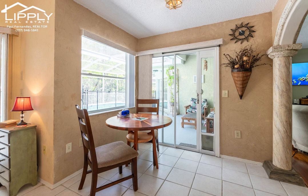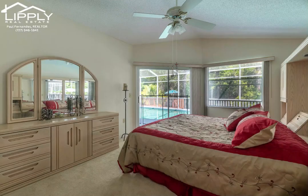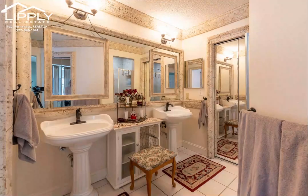Adjoining the kitchen is a formal dining area with a beautiful view through sliders overlooking the pool. The lovely breakfast nook has a large window and sliders with a beautiful view of the pool, lanai, and beyond. The spacious master bedroom also has a large window and sliding doors overlooking the pool, lanai, and beyond.